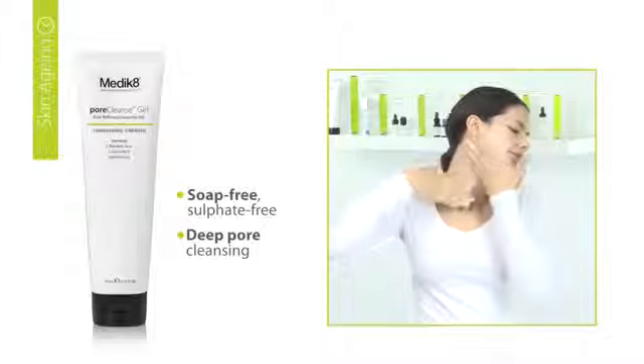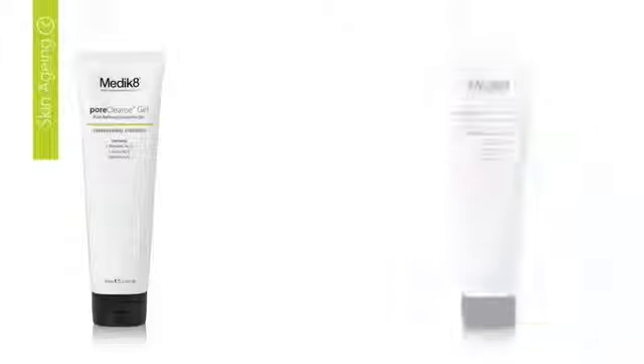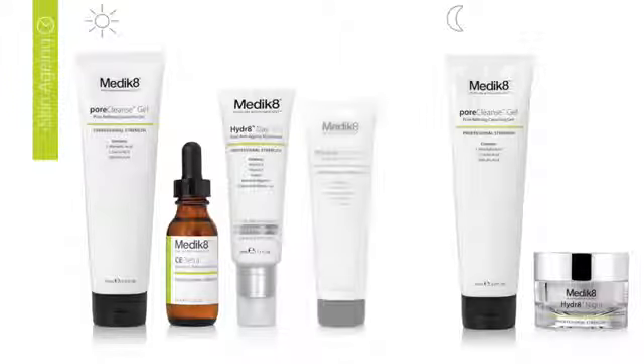Gently remove Pore Cleanse Gel by splashing with water and pat face dry. Pore Cleanse Gel should be followed by the application of your Medicaid Serum, day or night hydrator, and SPF in the morning.